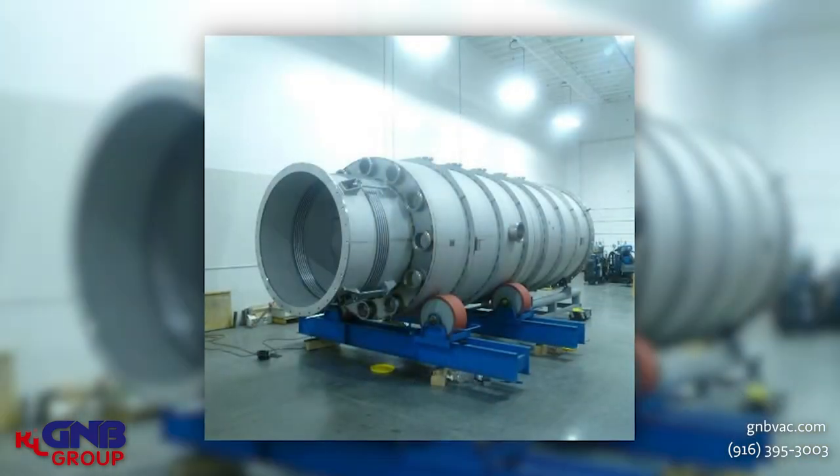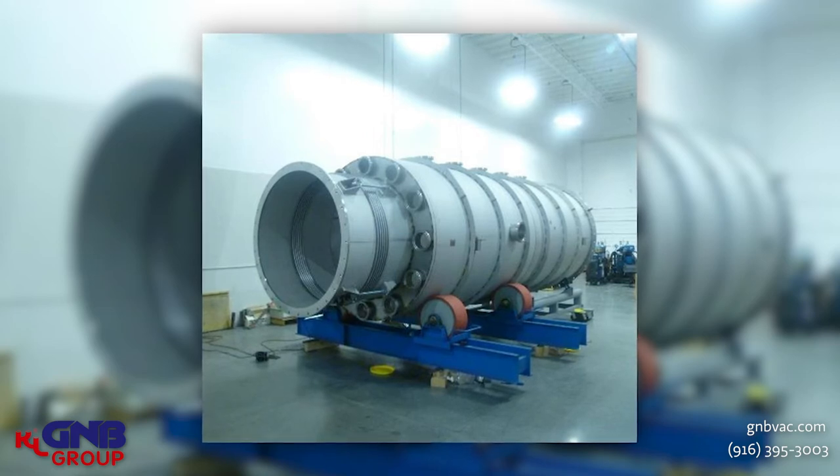Now I want to show you a vacuum chamber that was made for the LIGO project — the Laser Interferometer Gravitational-wave Observatory. There are several different pictures here that I want to show you. First I'll show you the picture of one of the vacuum chambers. We made a variety of pieces of equipment for this particular customer.